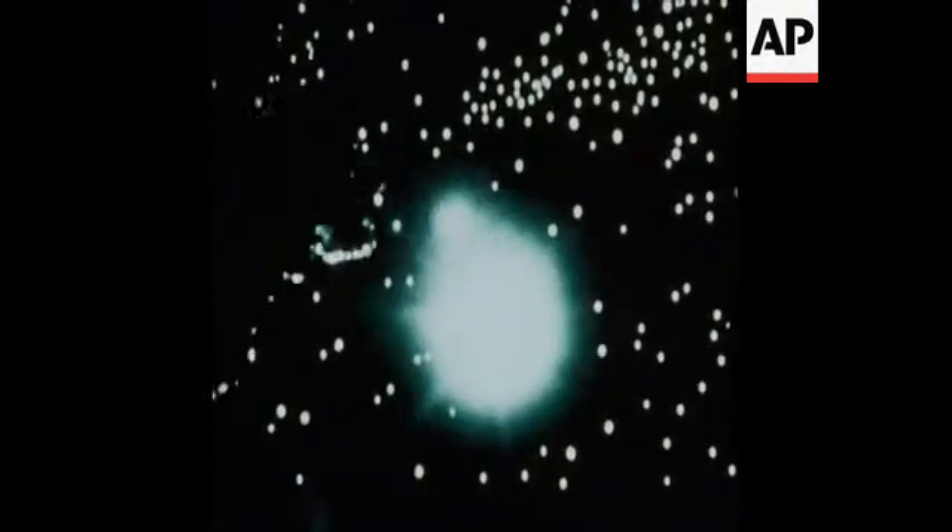This is man's first attempt at crossing through the dangerous asteroid belt that circles the Sun between the orbits of Mars and Jupiter.